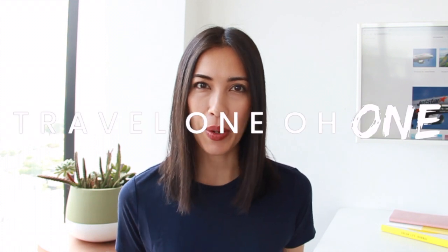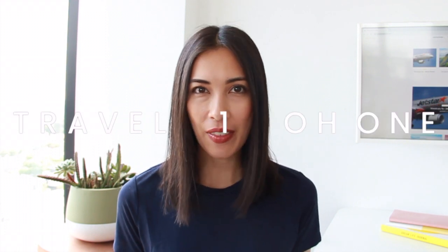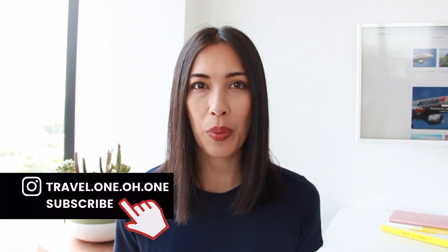Hello everyone, welcome back to Travel 101 and welcome back to another travel advice video. I'm guessing you've landed on this video because you have a long flight coming up with a long layover and you want to know how you can sleep at the airport. As a budget traveler, I've definitely been in this situation a lot — picking the cheapest flight which sometimes means a 4, 6, or 10-hour layover. So I've learned a few things on how to be comfortable and safe at the same time. If you're ready for my top tips, let's dive straight in.